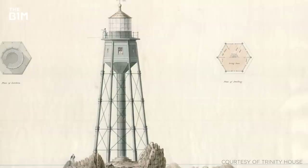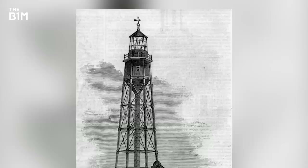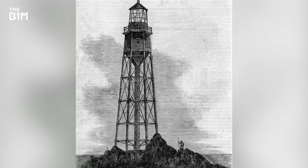With works commencing in 1847, the original structure was planned to stand 37 metres or 120 feet tall on iron legs. However, the light was never lit on this tower as the building was washed into the sea in 1850 before being commissioned.